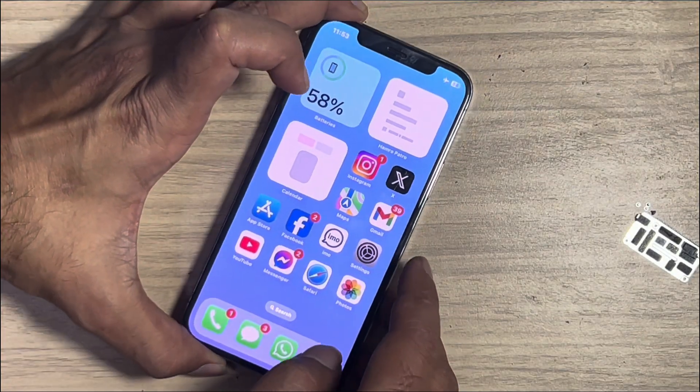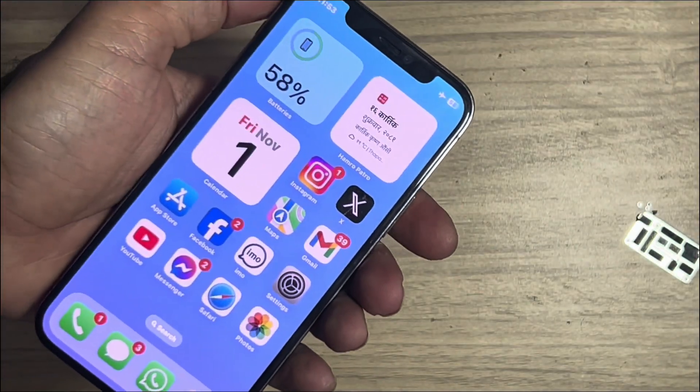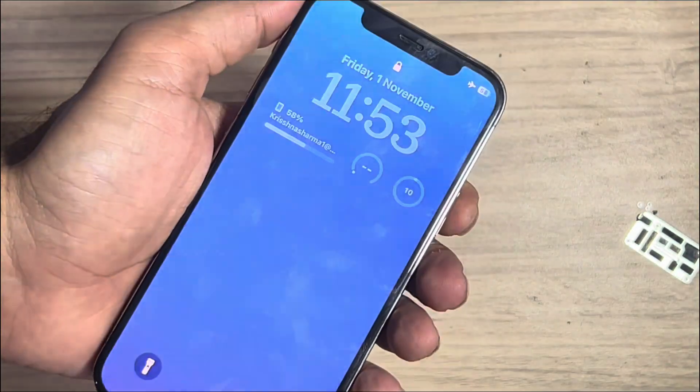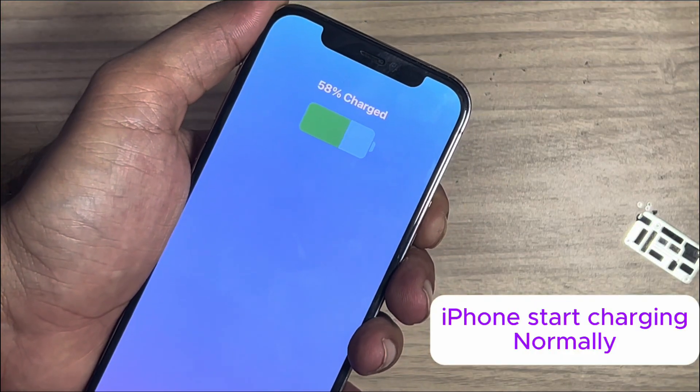Now the battery shows a percentage in the bar, and charging is showing — that means the problem is fixed.